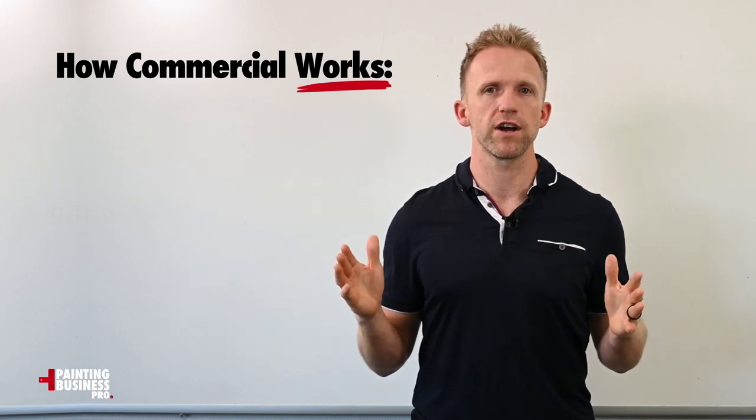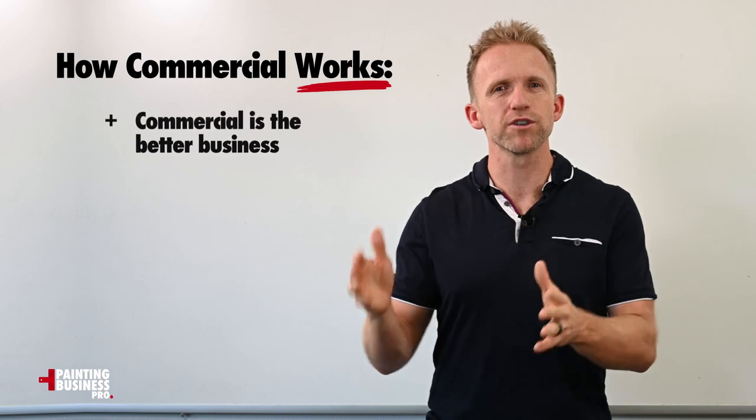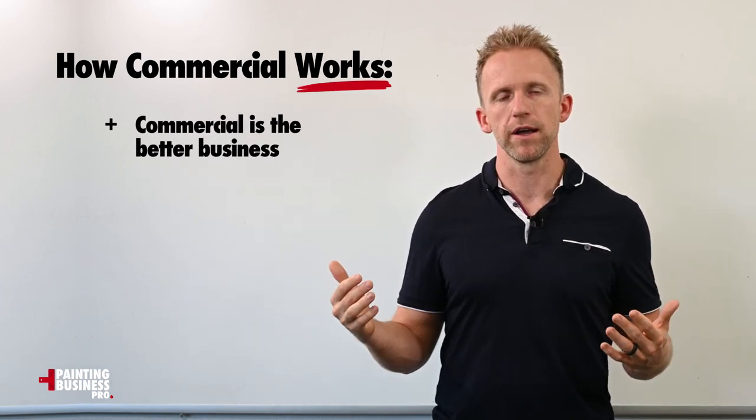I've never heard a commercial painting contractor asking, hey, how do I get into the residential business? Because the commercial business is the better business, but it's a lot more complex.